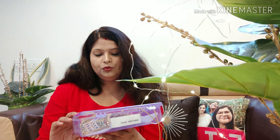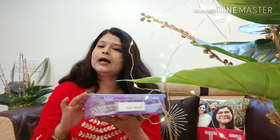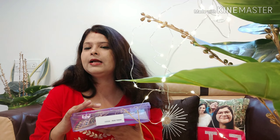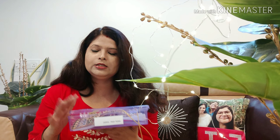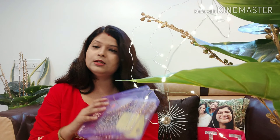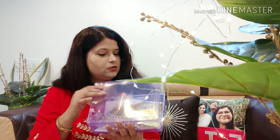This product was received from Javeri Pearl. It had very good packaging — it came in a box with bubble wrap, so the jewelry was safe. The jewelry should always arrive well-packaged; some products are not received that way.